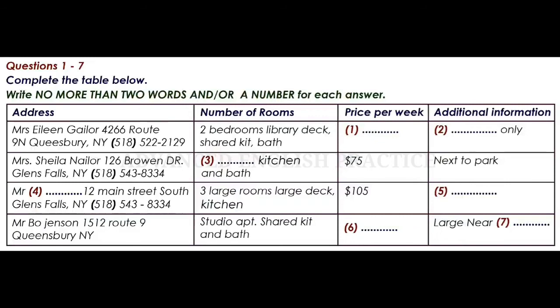Do you have a telephone number that we can call? It's not on the list. Here it is. You should ring area code 518 and then 543-7790.